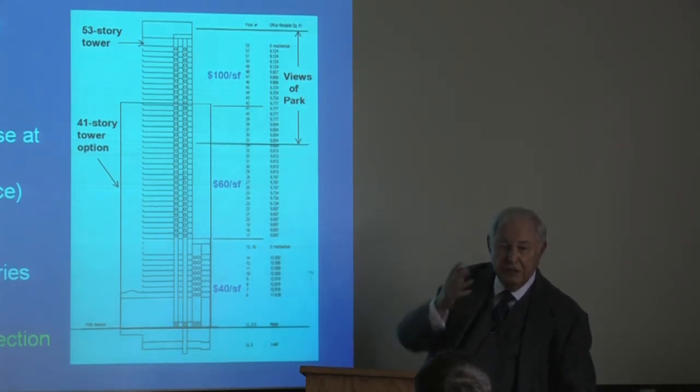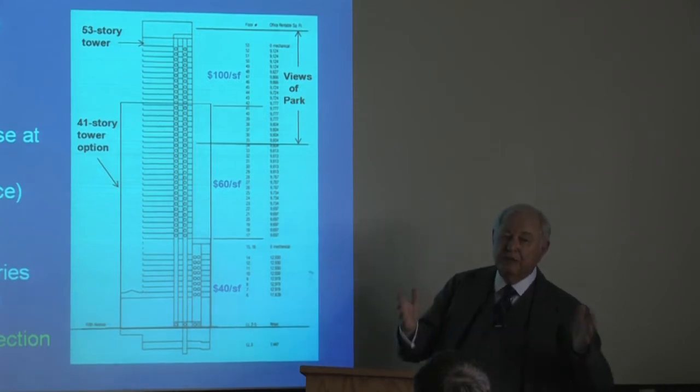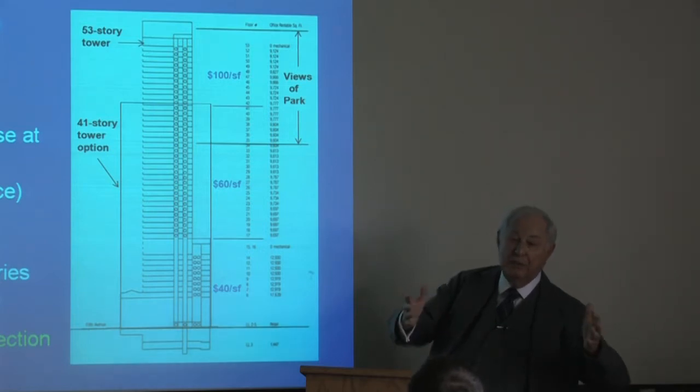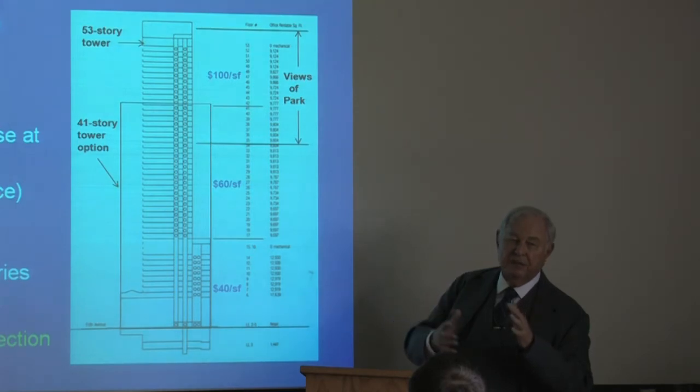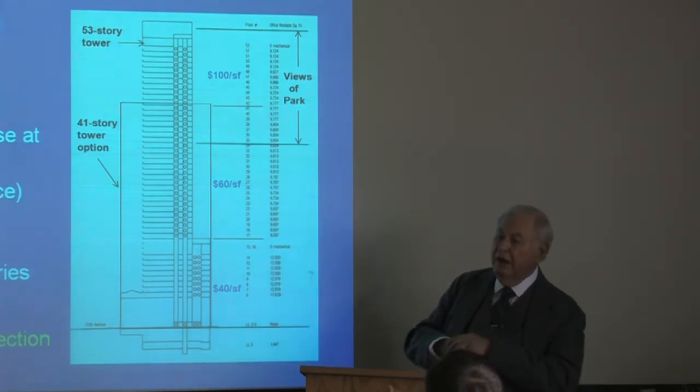So that's encouragement to increase the floor size within reason, so that we get more opportunities for tenants who may want 12 or 13,000 square feet. We averaged 9,600 or something per floor on the tower.